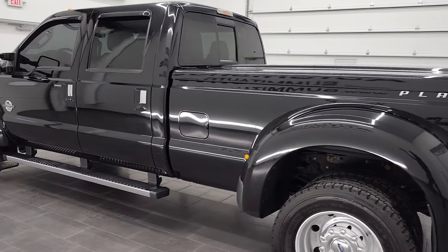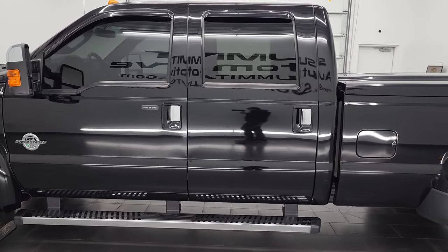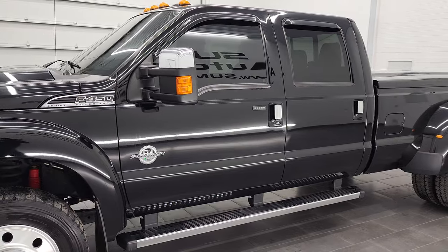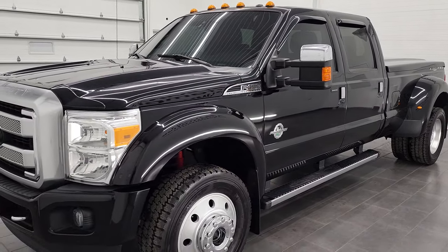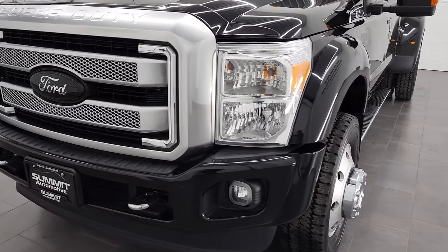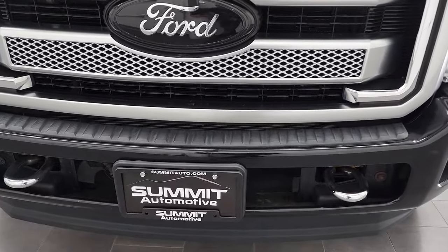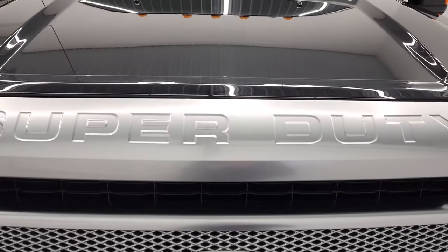This 2016 Ford F450 has the 6.7 liter Power Stroke diesel engine. This truck has been fully safetied and inspected by our service shop per the state of Wisconsin inspection process. It has a fresh oil and filter change, all the fluids have been checked and topped off, and this truck is 100% ready to go. We're going to go all the way around, inside, underneath, start it up, and take a look under the hood in this video.